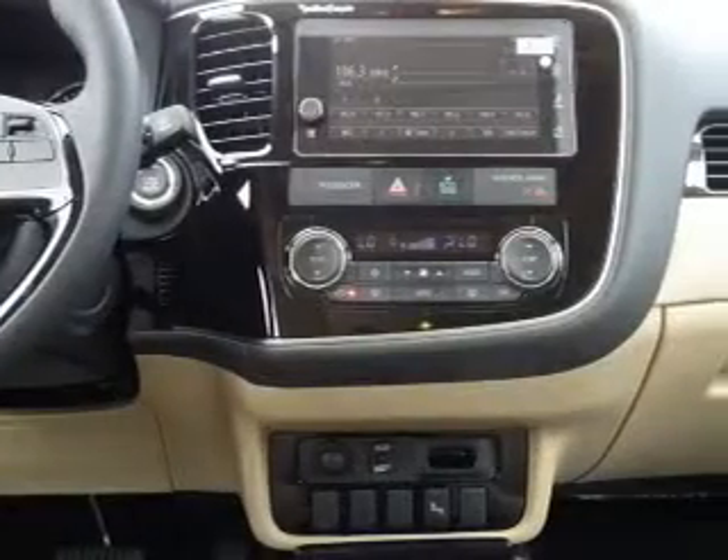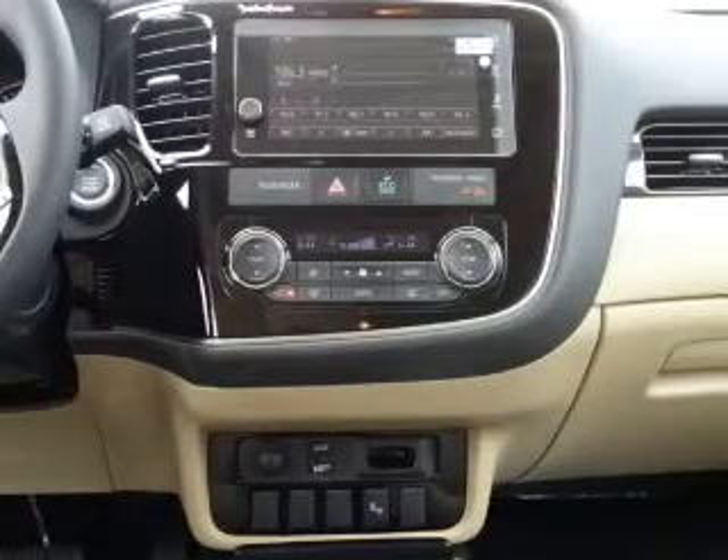An auxiliary input, steering wheel controls, a premium sound system, and push-button start.